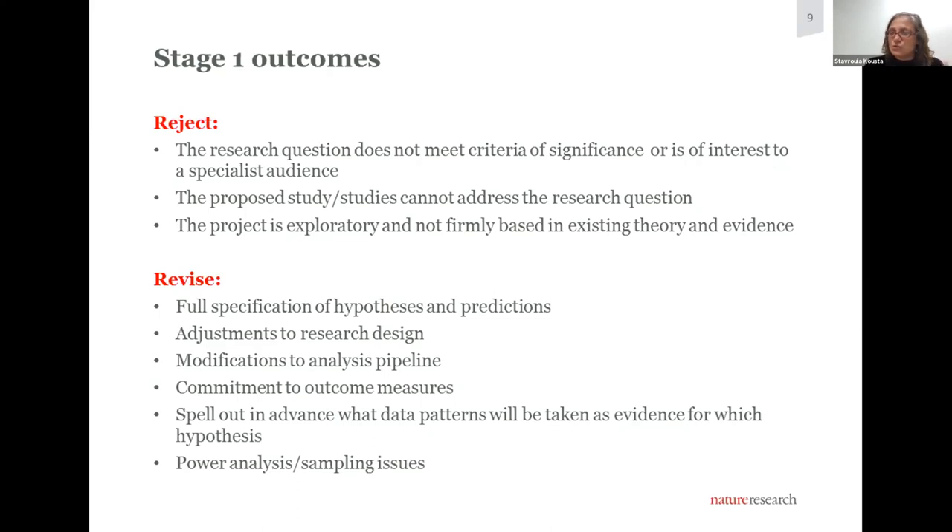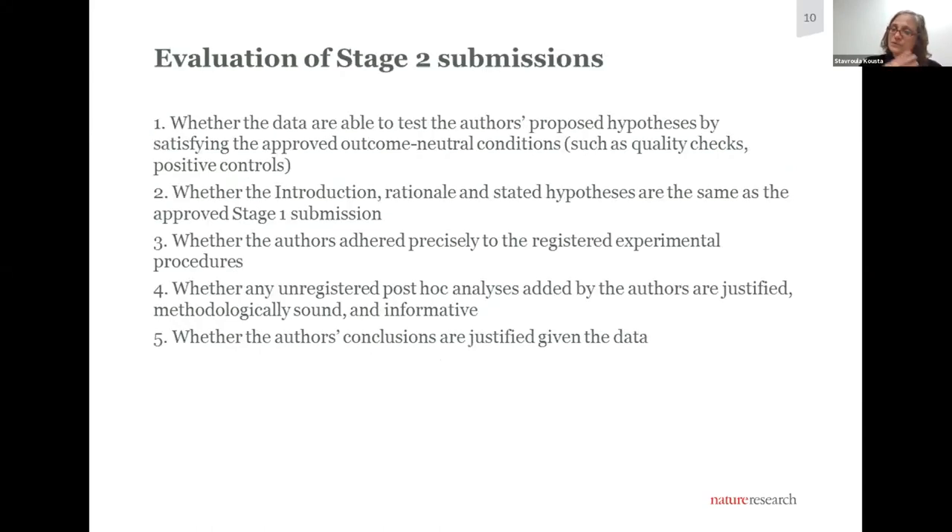At Nature Human Behavior, stage one submissions may be rejected or invited for revision. Usually, stage one submissions are rejected either editorially or after peer review because the research question does not meet our criteria of significance, or because the question may be important but of interest only to a specialist audience, or because the study design cannot address the research question, or because the project is exploratory and the format is simply not suitable. When we invite a revision, authors have to address virtually all of the reports put down. You can't imagine how much nurturing happens during peer review of stage one registered reports — the work comes out virtually unrecognizable. The research question the authors want to address remains, but the design is optimized, the analysis pipeline is optimized, hypotheses become clearer, they're linked to specific predictions. Submissions typically go through two to three rounds of review before receiving acceptance in principle, and our reviewers are subject matter experts covering all relevant areas.